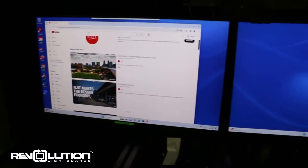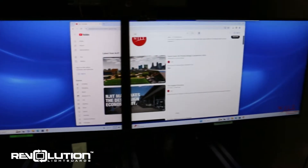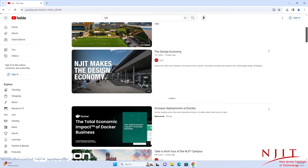The other, the confidence monitor, shows you the exact output of your stream, allowing you to see how you look in real time.